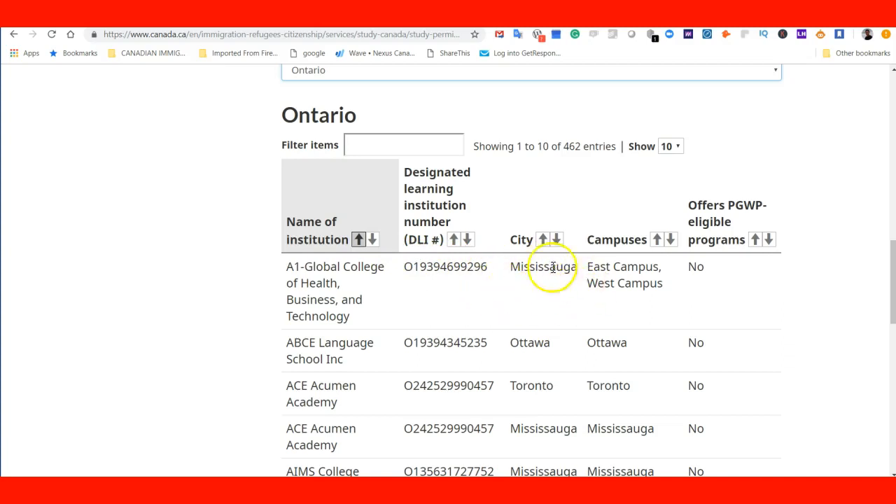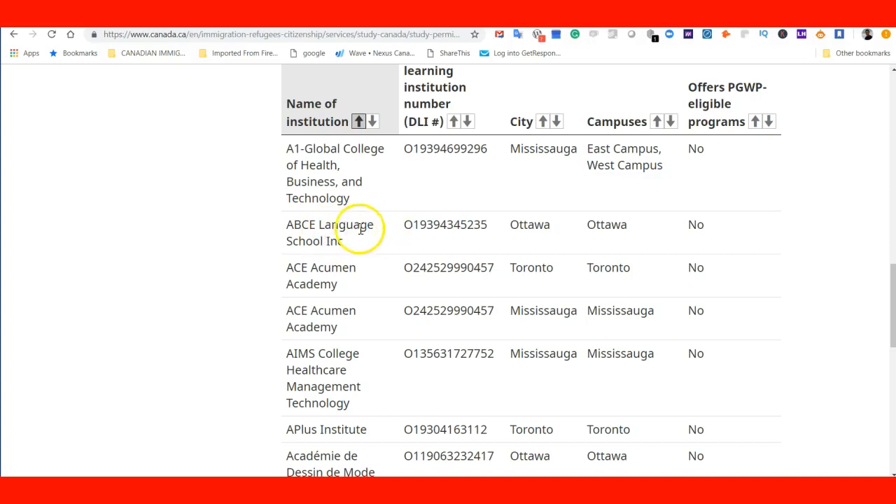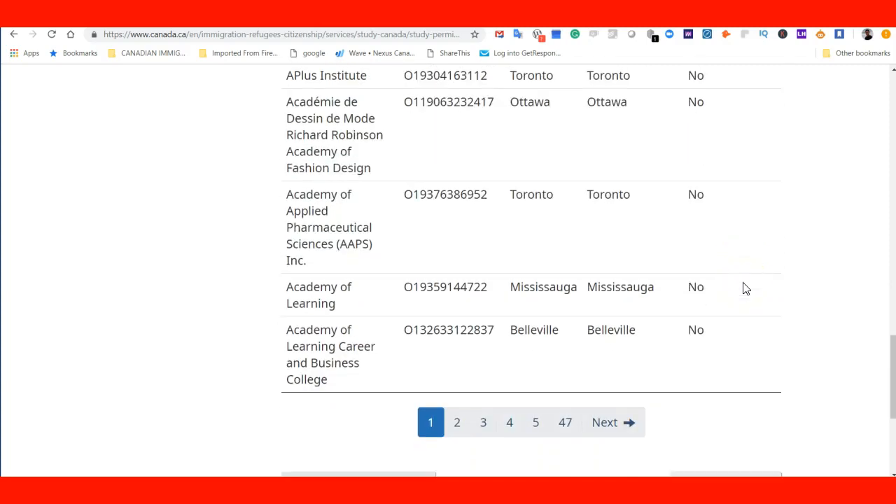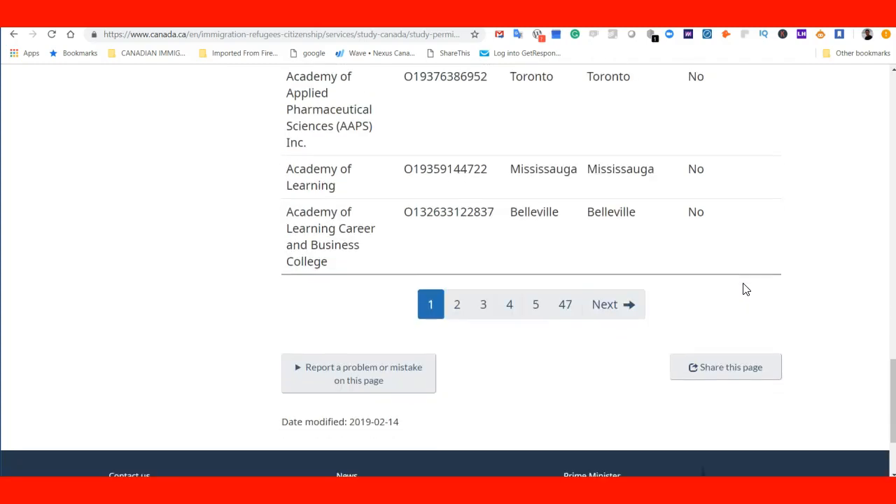The list also tells you if the institution offers a postgraduate eligible program or work permit. These institutions currently show no, no, no — meaning the first several schools listed in Ontario do not qualify for a postgraduate work permit. As an international student, you need to take that information into consideration when choosing your institution. You can continue through several pages, as there are many institutions in Ontario — one of the biggest and most popular provinces in Canada.